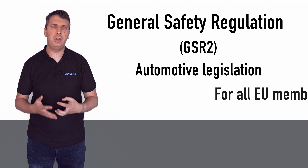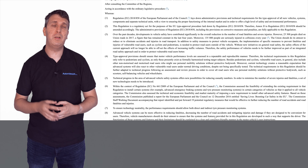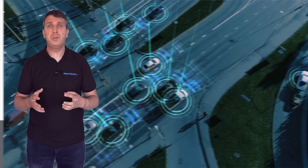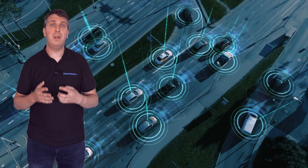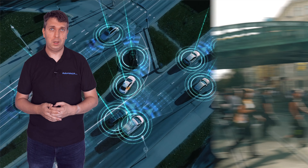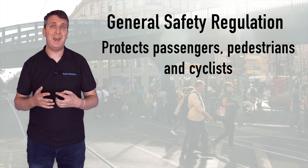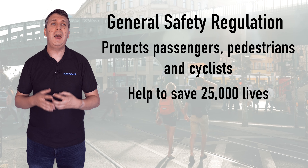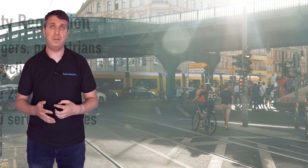The General Safety Regulation, sometimes abbreviated to GSR2, is a piece of legislation enacted by the European Commission for all EU member states. It introduces a range of mandatory advanced driver assistance systems to help improve road safety, while also establishing the legal framework for the approval of automated and fully driverless vehicles in the EU. The new safety measures are expected to save over 25,000 lives and avoid at least 140,000 serious injuries by 2038.